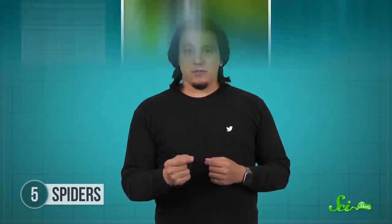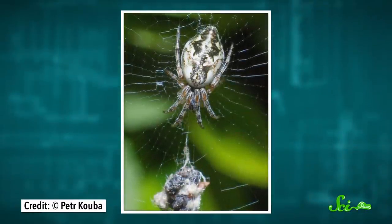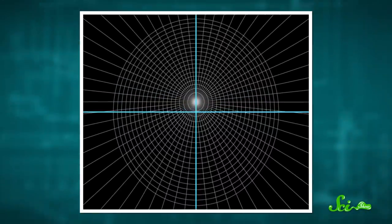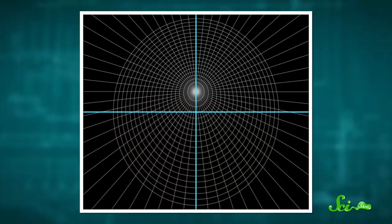When prey hits the web, orb weavers need to grab it quickly before it can escape, and hanging upside-down helps them do that. All orb weavers sit in the middle of their web spiral, called the hub, but most run down their webs faster than they run up — because gravity. So upside-down orb weavers build asymmetrical webs where the part below the hub is bigger than the part above it. This makes it more likely that prey will land below the spiders, where they can quickly drop down from their upside-down position and grab it, perfectly poised to scramble down the web as fast as possible.